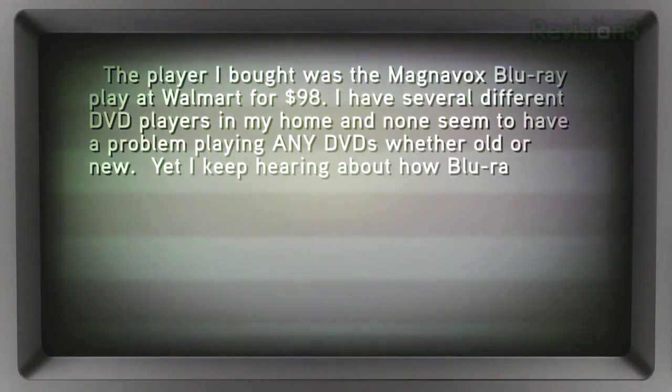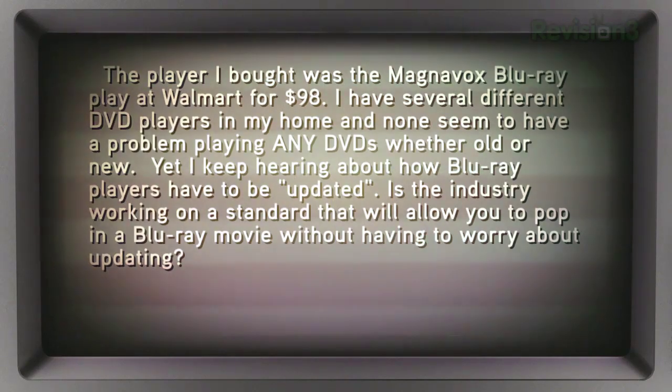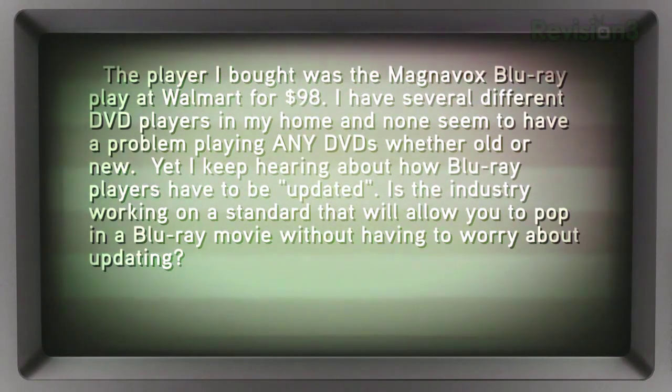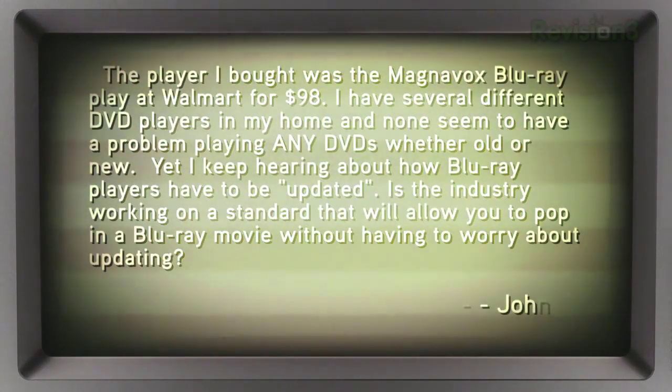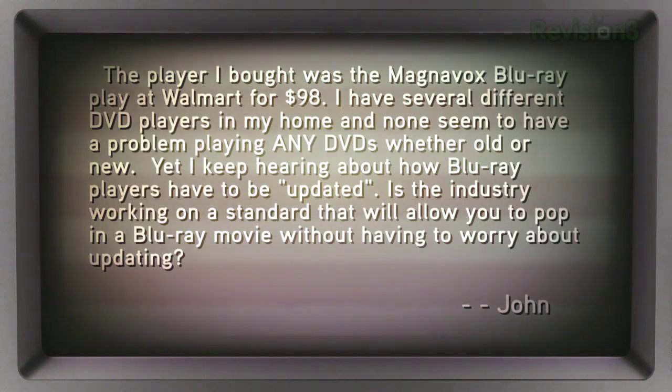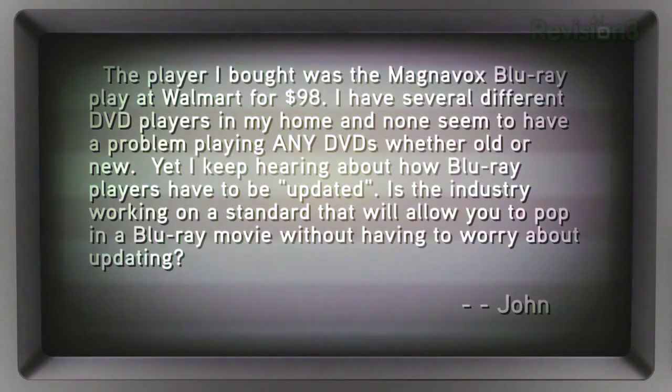John wrote in recently: I bought the Magnavox Blu-ray player at Walmart for $98. I have several different DVD players in my home and none seem to have a problem playing any DVDs whether old or new. Yet I keep hearing about how Blu-ray players have to be updated. Is the industry working on a standard that will allow you to pop in a Blu-ray movie without having to worry about updating? John in El Paso, Texas.